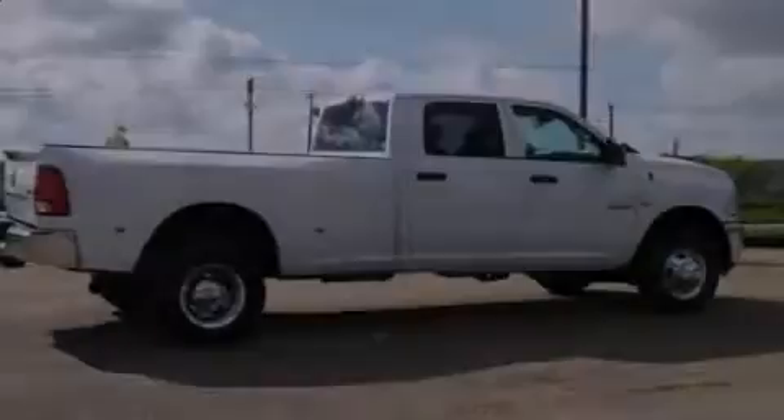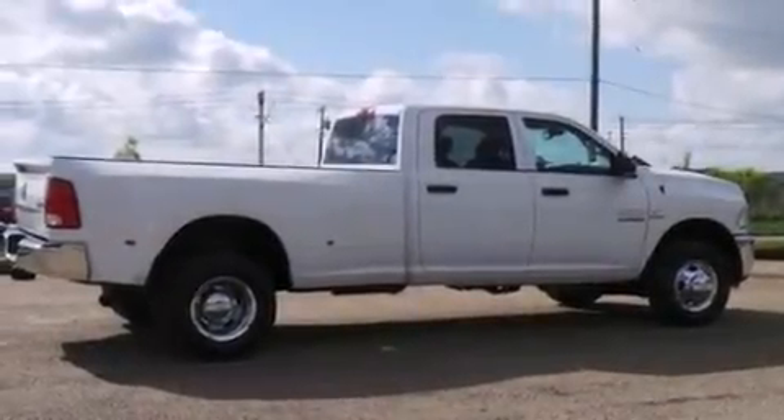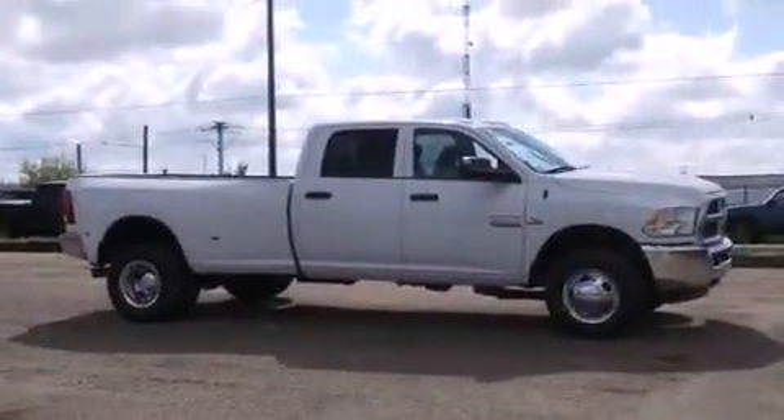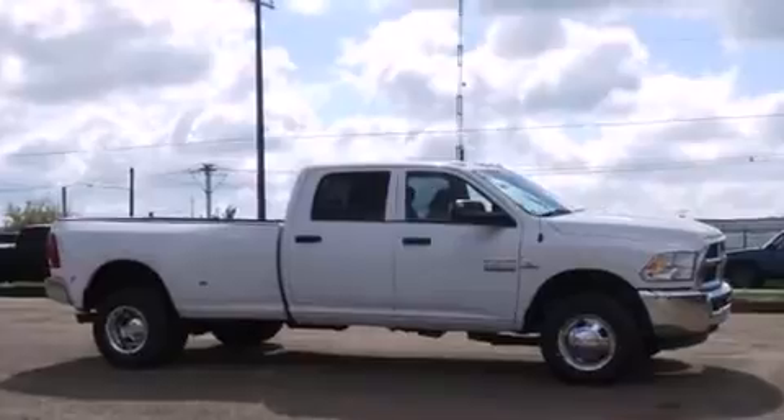Introducing the 2014 Ram 3500. Under the hood, you'll find a six-cylinder engine with more than 300 horsepower, providing a smooth and predictable driving experience.